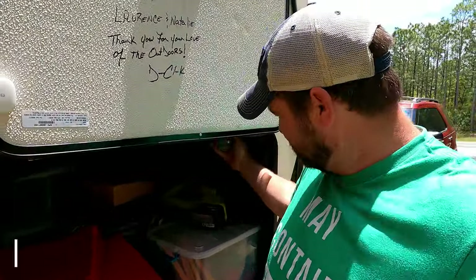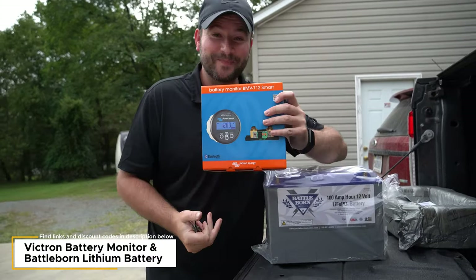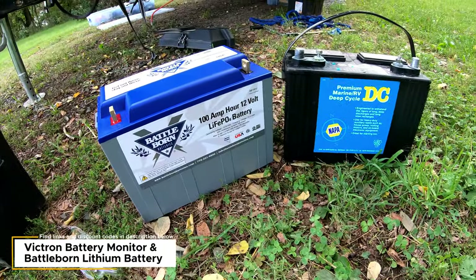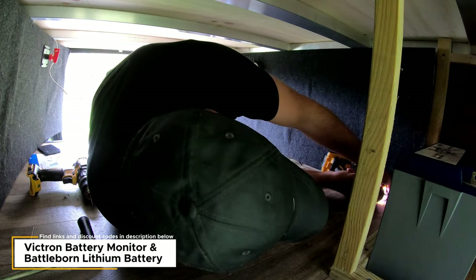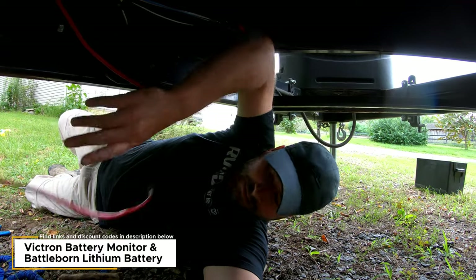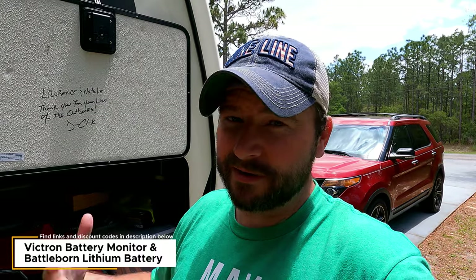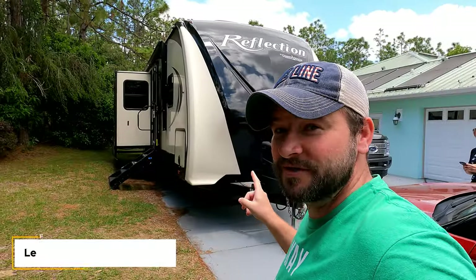In our storage bay we installed the Victron energy monitor with a single BattleBorn battery. There's an install video linked below. People keep asking how we find the single BattleBorn — it's fantastic. We can't run the big appliances off it, but it runs the lights, charges all our stuff, runs the slides, the heater pump, and everything. We can spend an entire evening with all the lights on for at least a day, and it takes about an hour to charge using the generator.